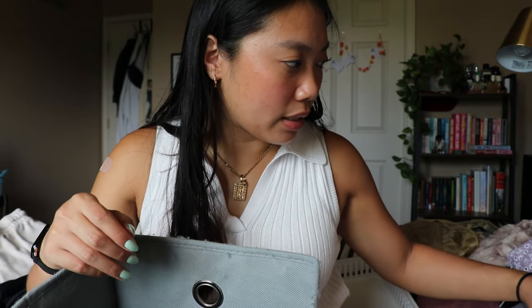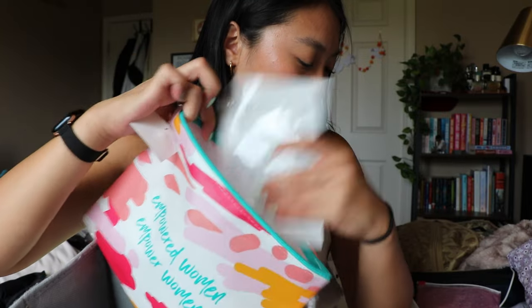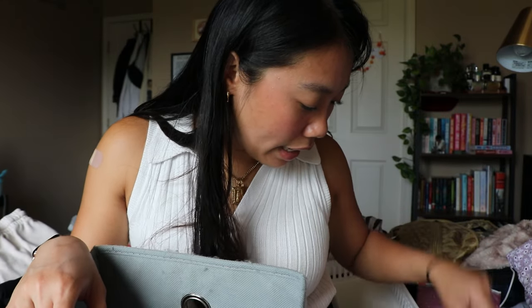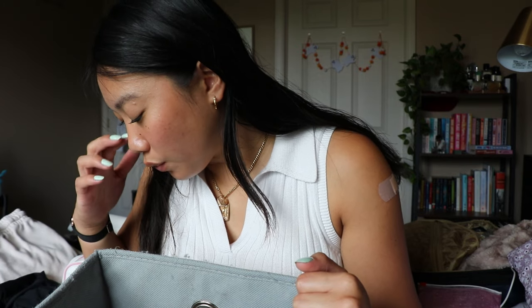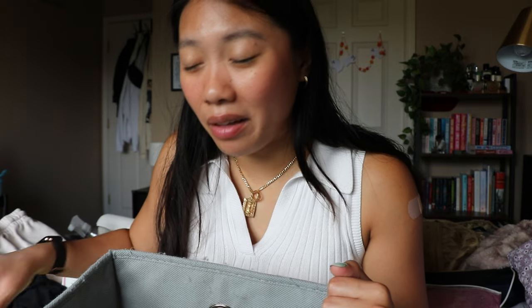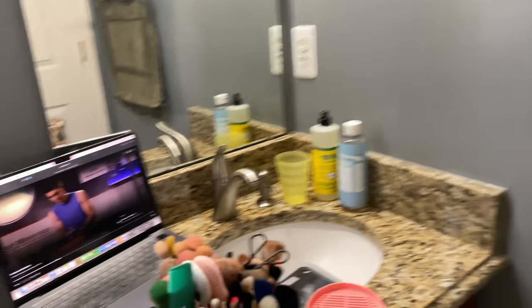I'm gonna put all the face masks back in this little packet along with the pimple patches, just to do it in a more organized way. That feels a lot better. I'm getting rid of a few products, but I'm glad that a lot of these aren't cluttering up my space anymore.